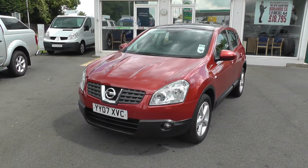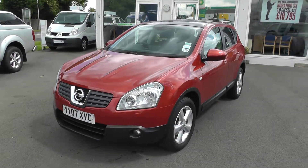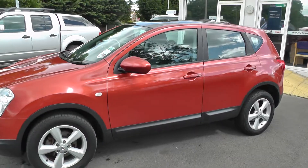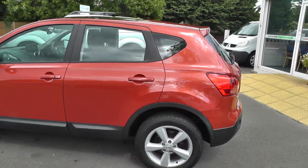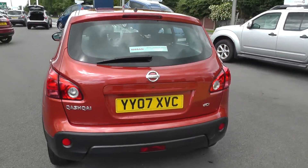Welcome to Brian Leighton Howden and thank you for visiting our website. The car we're looking at today is a Nissan Qashqai 2.0-litre DCI Tecna 4WD. It's on an 07 plate and has only done 62,000 miles. The car comes fully workshopped before collection and, as you can see, is in immaculate condition.